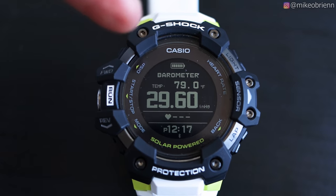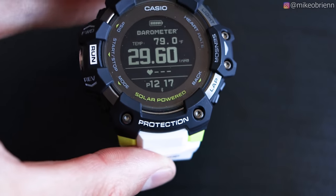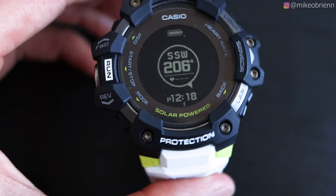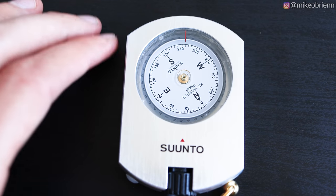Testing the thermometer: it says 79 degrees, and I know the actual temperature is 78 degrees, so that's reasonably accurate when you're not wearing it. I took it off about 20 minutes ago — on my wrist it was reading 85 degrees, so there's really no chance of accuracy while wearing it. Looking at the compass: it says we're facing south-southwest, and comparing it to an actual compass, it's actually surprisingly accurate.